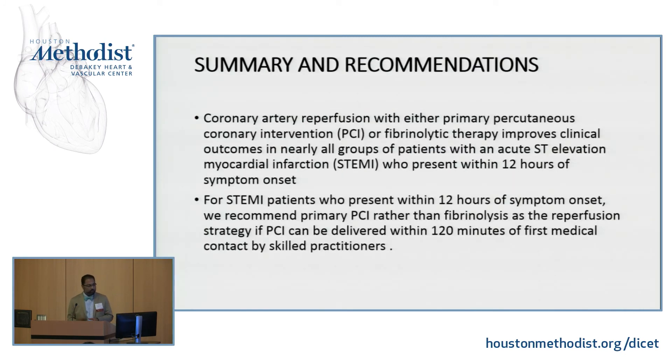In summary, patients that present with STEMI need to get reperfused. Reperfusion is either by fibrinolytics or by PCI. PCI is the choice of reperfusion if there's an operator and a center. If patients present within the first 120 minutes, they need to receive one of these two options. Thank you.